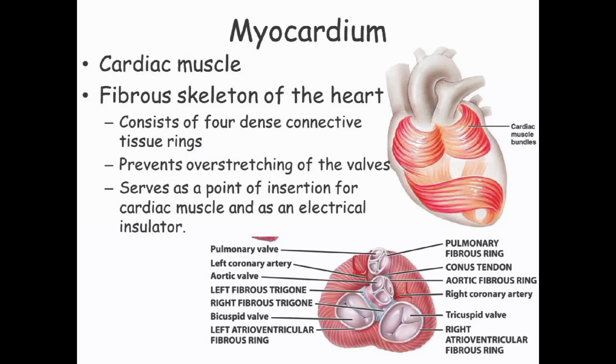The myocardium is the middle layer of the heart, composed of cardiac muscle tissue that makes up the majority of the heart's mass. The myocardium is responsible for the powerful contractions that pump blood throughout the body. It is composed of individual cardiac muscle cells that are interconnected by specialized junctions called intercalated discs, which allow the cardiac muscle cells to work together to produce coordinated contractions. The myocardium is supplied with oxygen and nutrients by the coronary arteries, which run along the surface of the heart and also remove waste products from the myocardium.